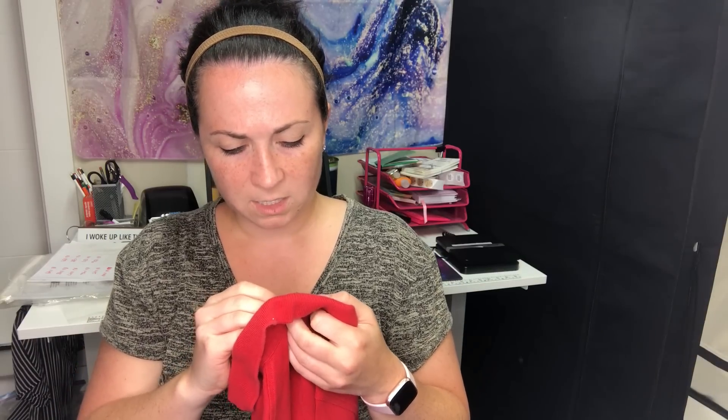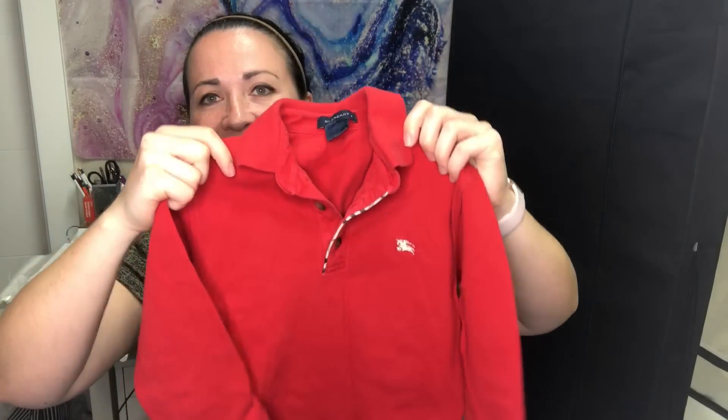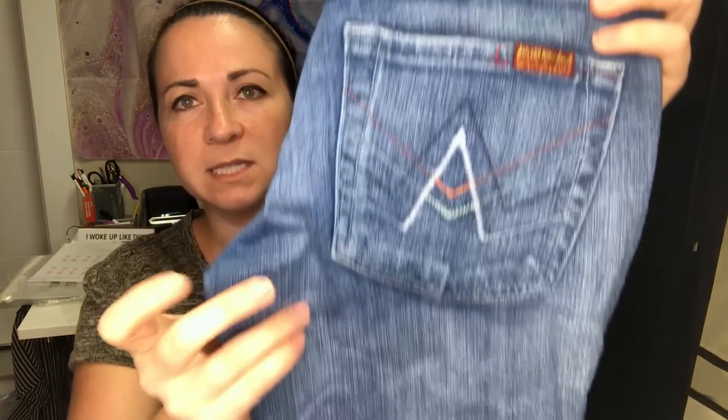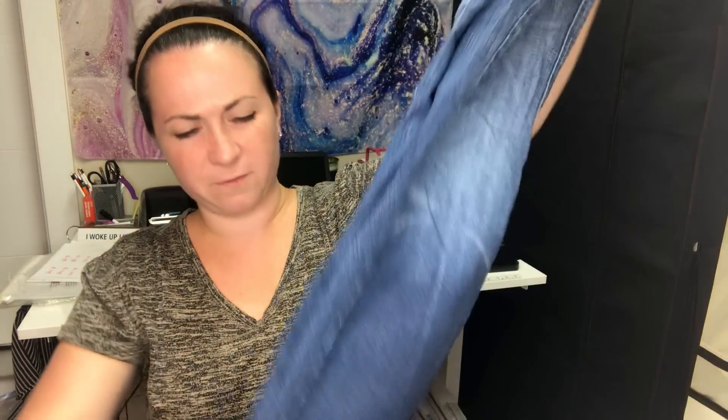I got excited for this one — it's a Burberry kids shirt, size 6, with that little Nova check piping. Maybe somebody will want it for Christmas since it's red. Next is a pair of Seven for All Mankind A-pocket jeans. I grabbed these because I really liked the A-pocket detail — they're a size 28, flare or boot cut.